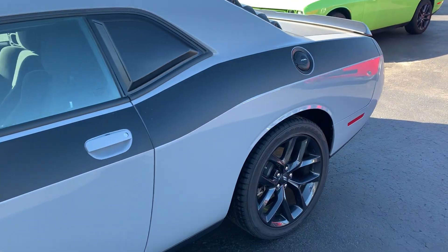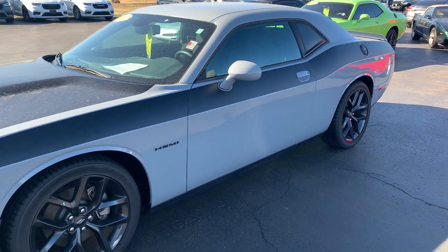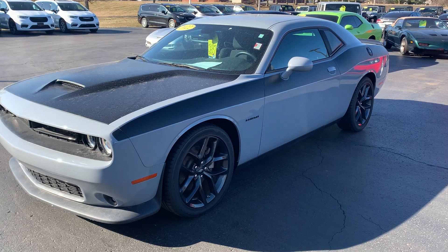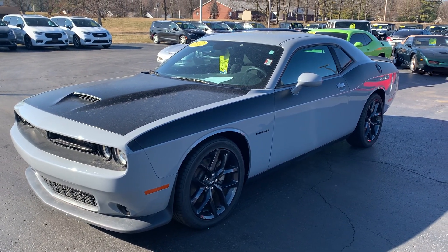But that's a quick walk around of our 2022 Dodge Challenger RT. I can be reached at 260-665-2125. Thanks so much!